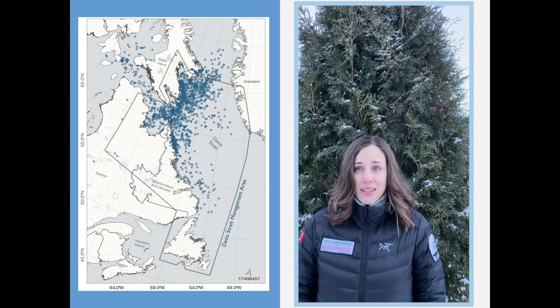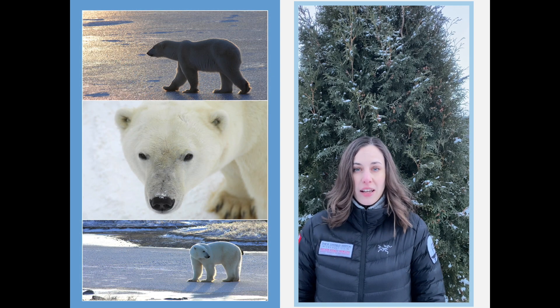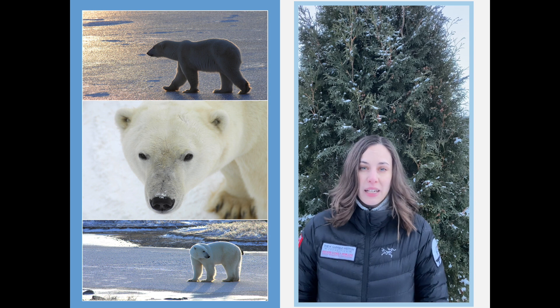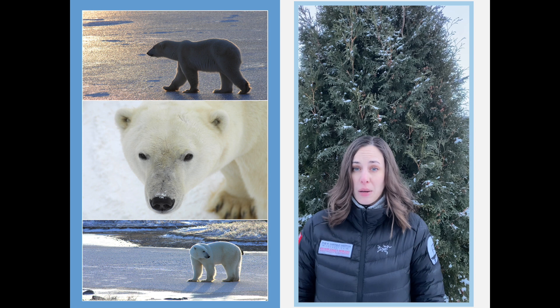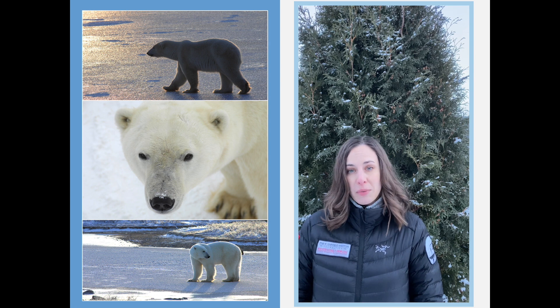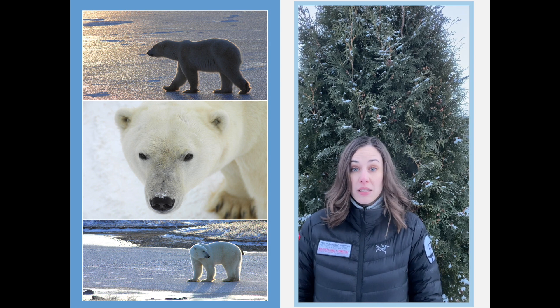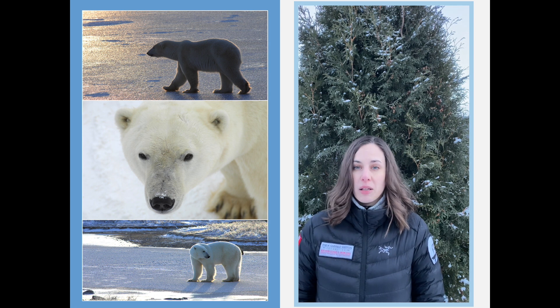My thesis involves using that data to understand their general spatial ecology and, more importantly, their habitat selection. While there are many studies that have looked at the habitat selection of other subpopulations of polar bears, they've actually proven that each subpopulation selects for slightly different sea ice characteristics — in other words, they each have different habitats. For a species whose habitat is so at risk of changing because of climate change, it's important to understand the exact habitat characteristics for each subpopulation of polar bears.